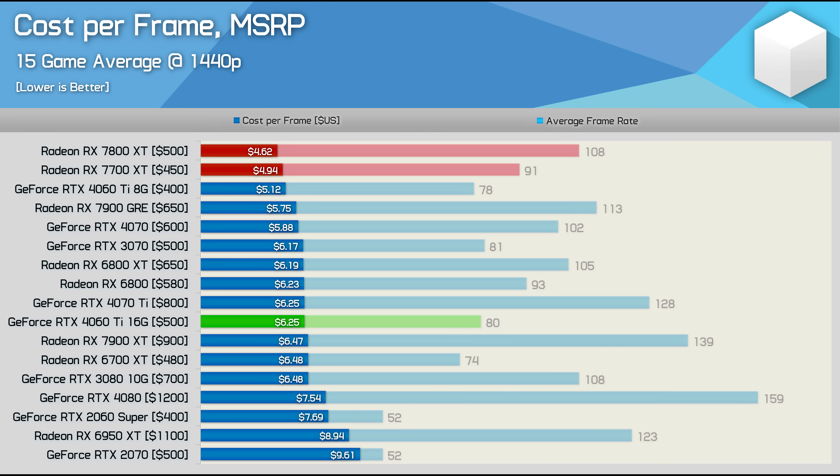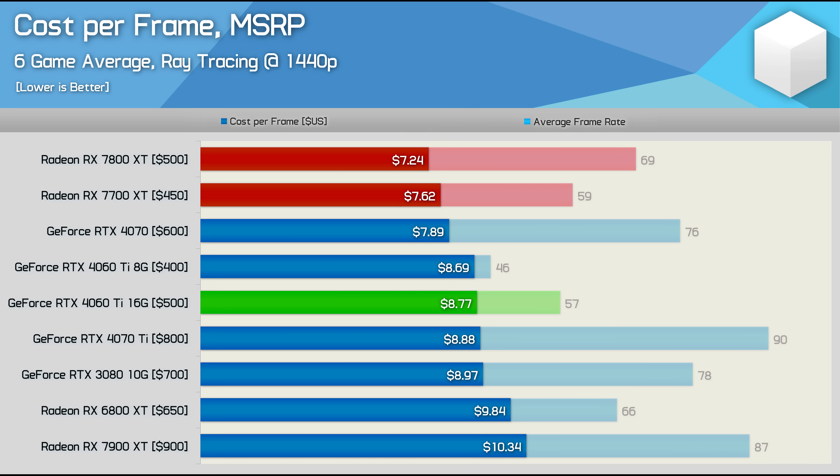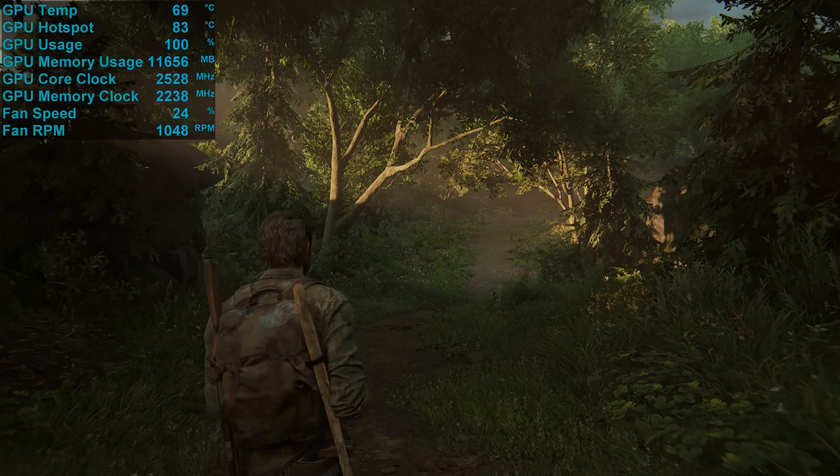This highlights the core issue with the 7700 XT. Compared to the 4060 Ti — even the 8 GB model — the 7700 XT is better value, if only just. But at just $50 less than the 7800 XT, it ends up being worse value, and this doesn't even account for it packing 4 GB less VRAM. The 6700 XT with 12 GB VRAM is much better value right now, and the RX 6800 is slightly cheaper but slightly faster with 16 GB VRAM. The cost-per-frame RT data also confirms the 7800 XT is the better value product.